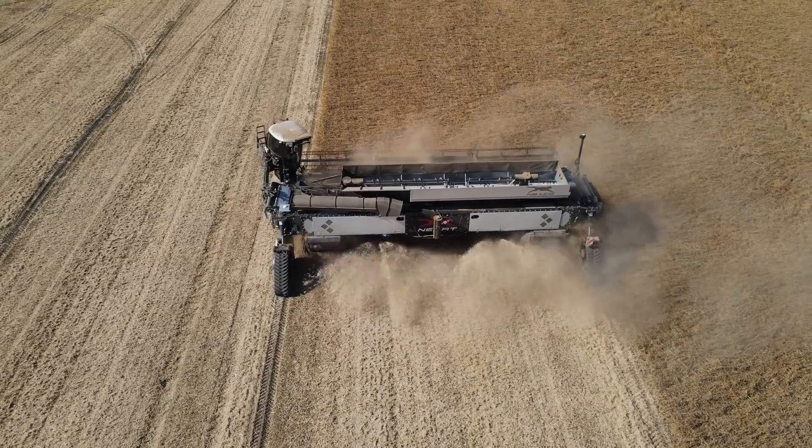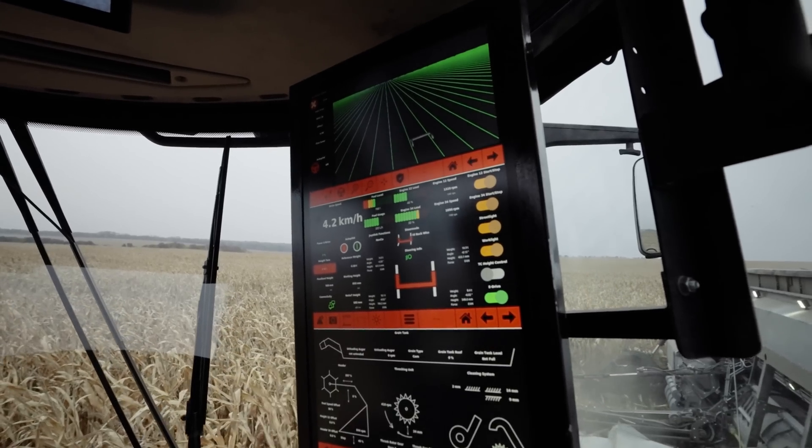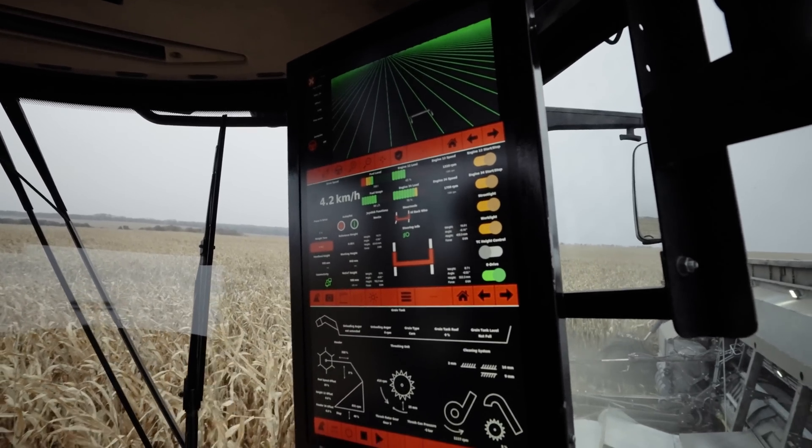This eliminates the need for additional cultivation steps and enables true controlled traffic farming (CTF) to be practiced all year round.